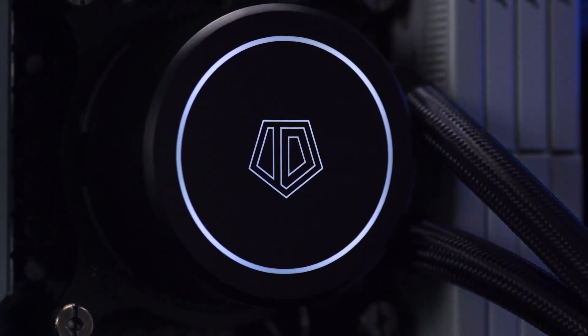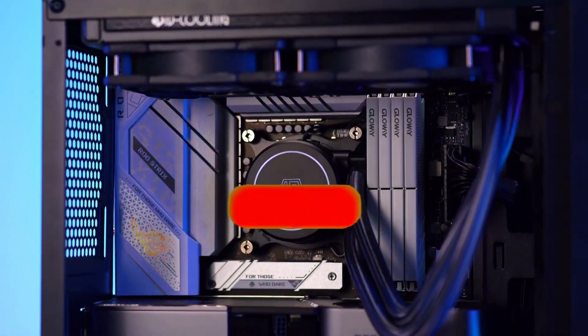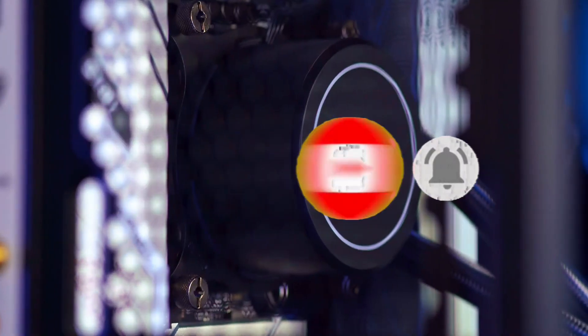So what do you think about this video? If you found it helpful in making your decision, please subscribe to our channel and click the bell icon to be notified of upcoming videos. Thank you for watching.